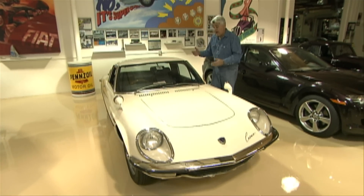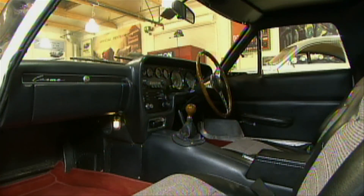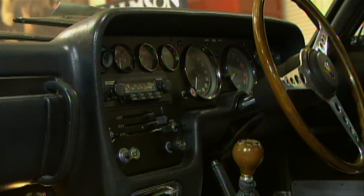It was a full luxury car at the time. It had air conditioning — although this one doesn't have it — adjustable seats, a full dashboard, all kinds of neat stuff. But let's take a look at the motor.